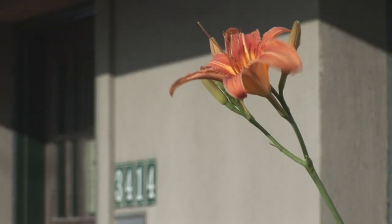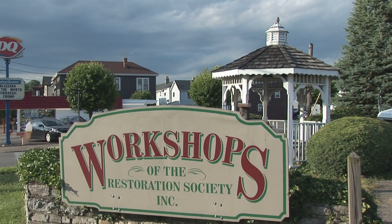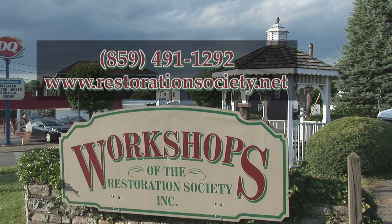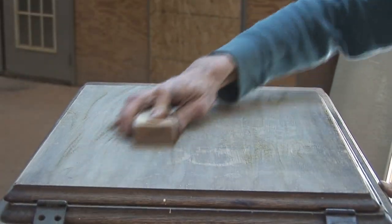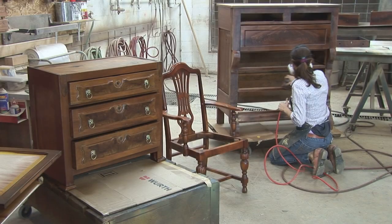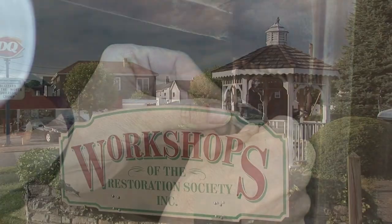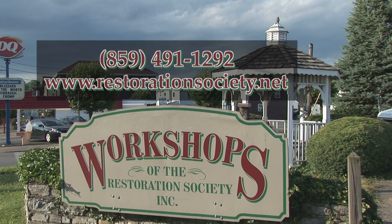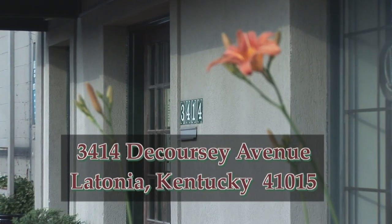If you would like a free brochure, call the Workshops of the Restoration Society at 859-491-1292. Please remember that it is important to visit a local restorer before having furniture restoration done. For more information, call the Workshops at 859-491-1292 or stop by the shops located at 3414 De Courcy Avenue in Latonia, Kentucky, about two miles off of Interstate 275.